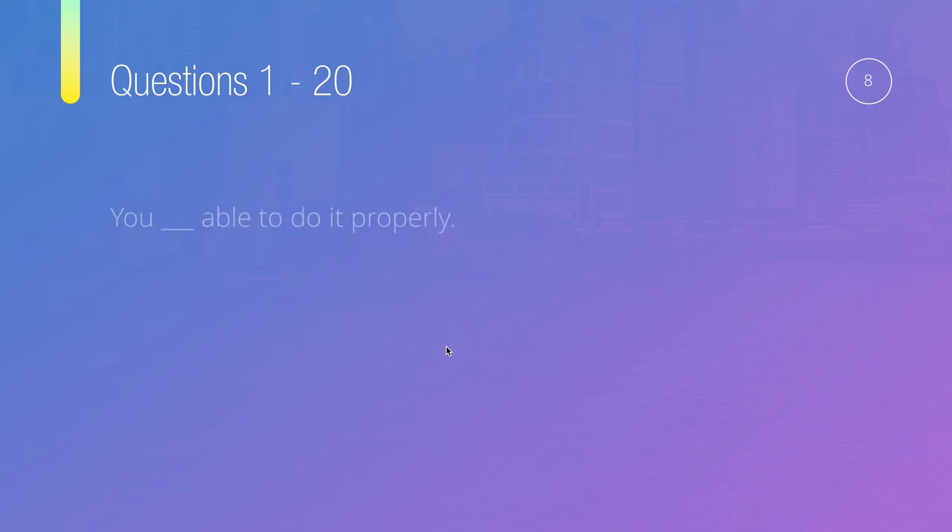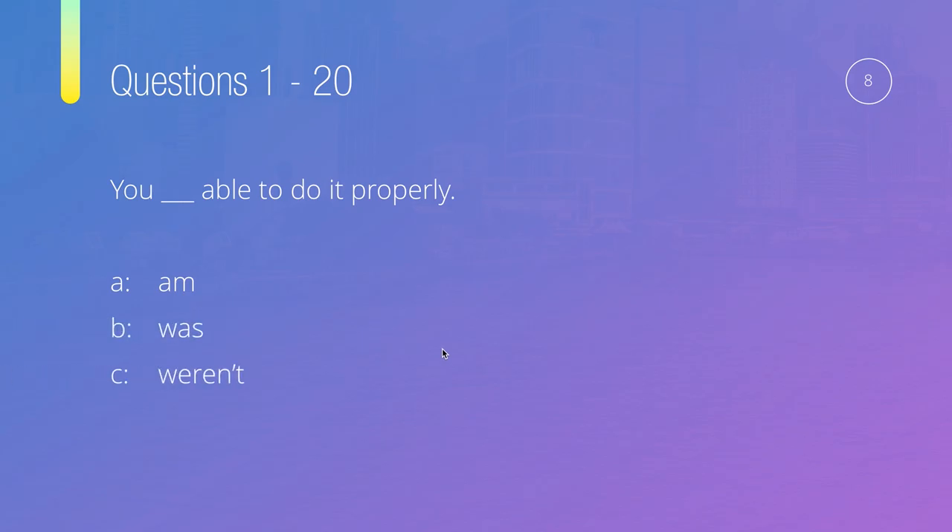Question number eight: You, something, able to do it properly. Options are: am, was, weren't, or wasn't. We already have a pronoun — 'you.' With 'you,' we use 'are,' but since 'are' isn't here, this is a past tense question. Instead of 'are,' we use 'were.' We can't use 'was' with 'you,' and not 'am.' So the answer for question eight is weren't — you weren't able to do it properly.